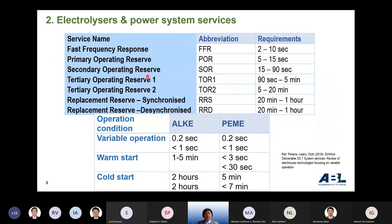Regarding the relationship between electrolyzers and power system services: fast frequency response and primary operating reserve require response times of two to five seconds. PEM can respond in less than one second, meaning it can provide power system services. We conducted a study two years ago on the relationship between electrolyzers and power systems, which was one motivation for our research.